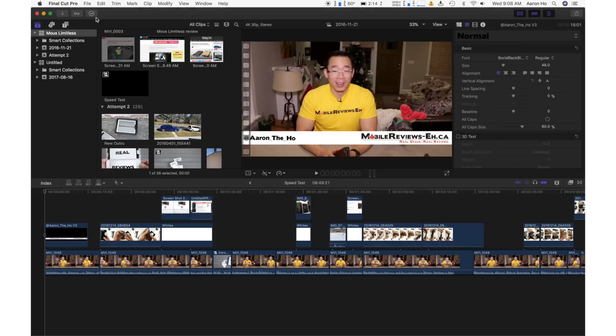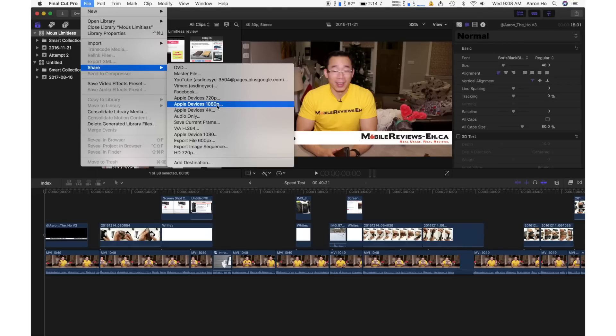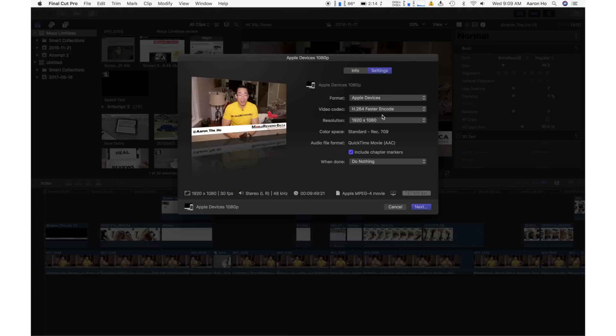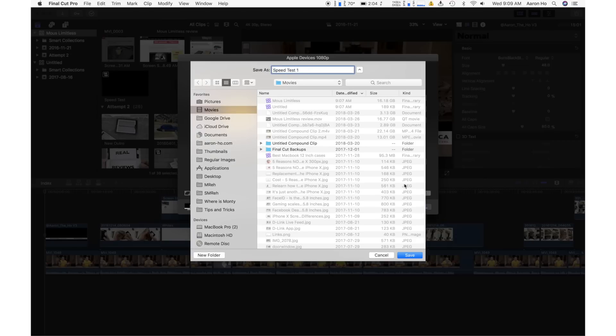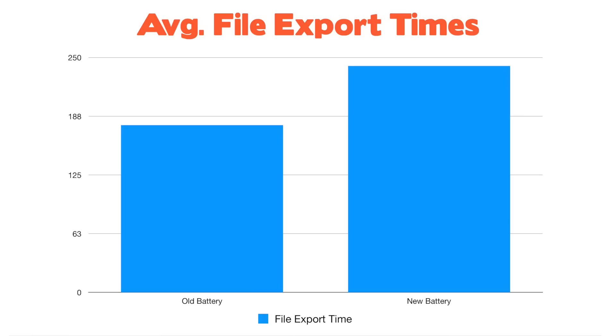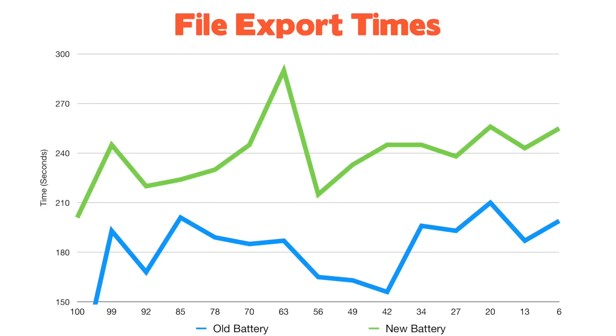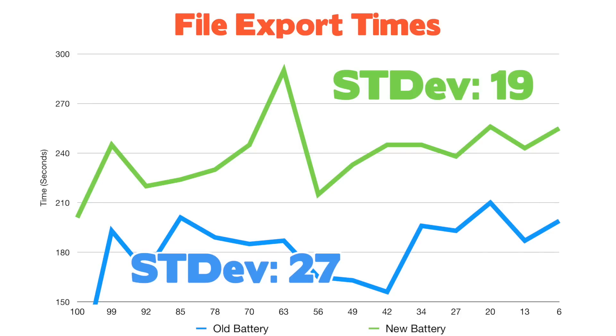The second test was a file export test. I initially tried to export a large 30-minute file but realized my battery would die after three full exports, so I went with a shorter test that took between two to four minutes. I chose this test because it wasn't terribly CPU intensive — it would just test the laptop's ability to take existing video clips and splice them together. I used the same Final Cut Pro library and exported the same clip over and over again. Like the Geekbench test, the times on the new battery actually took longer to process the file than the old battery setup — by over a minute, which is significant considering these tests only run two to four minutes. Despite being slower, the tests on the new battery were more consistent, and when it comes to repetitive tasks, consistency is a good thing.